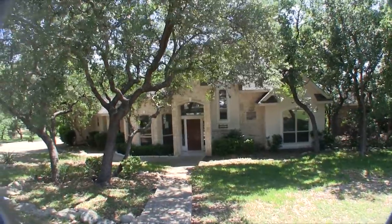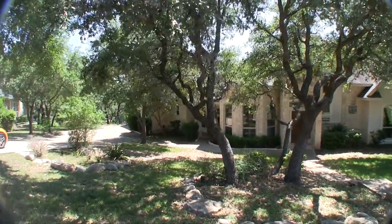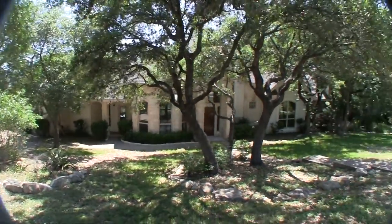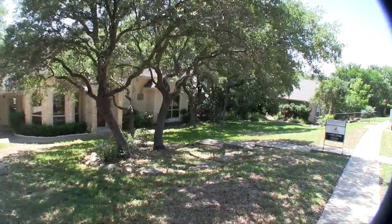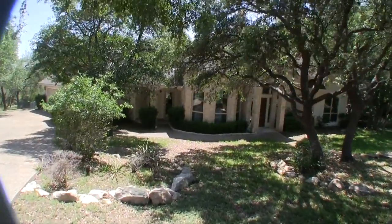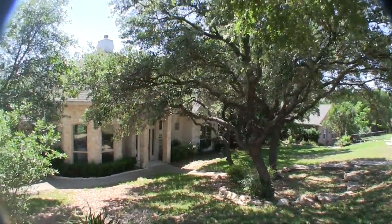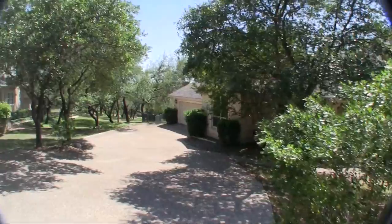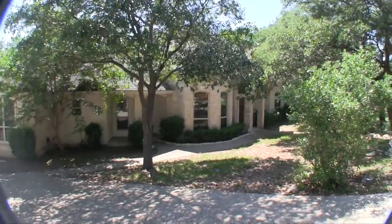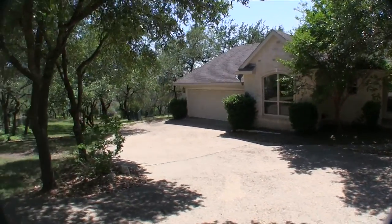We are here at 13203 Vista del Mundo — a beautiful HUD home, probably the nicest HUD home on our list this week. This is a huge 4 bedroom, 4 bathroom, 2 car garage home. Built in 1995, it is over 3,000 square feet and sits on about an acre. This home is appraised $68,000 higher than the list price — it is $68,000 beneath the county appraisal, in like new condition.